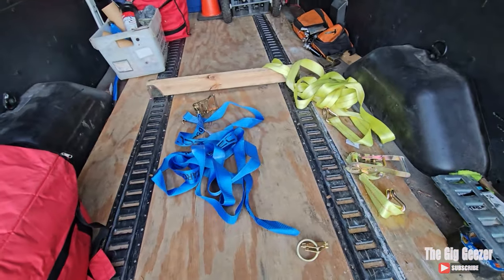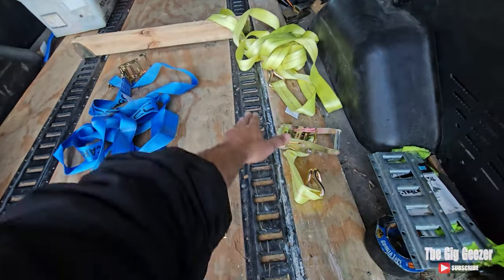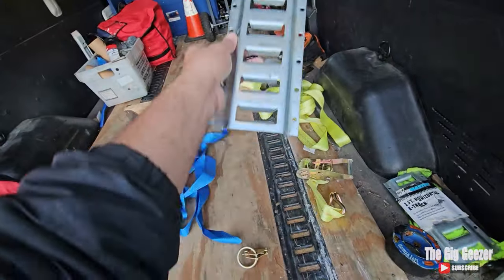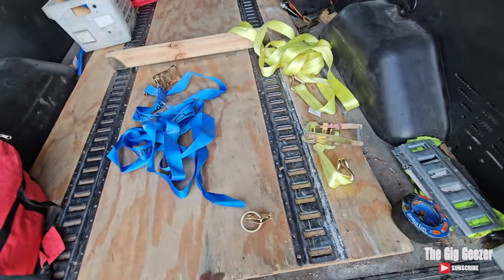These ratchet straps are used in conjunction with this e-track system — and that's these rails, these black eight-foot rails. I've also got one-foot railing up near the front. This is all on a total of ten feet of plywood.